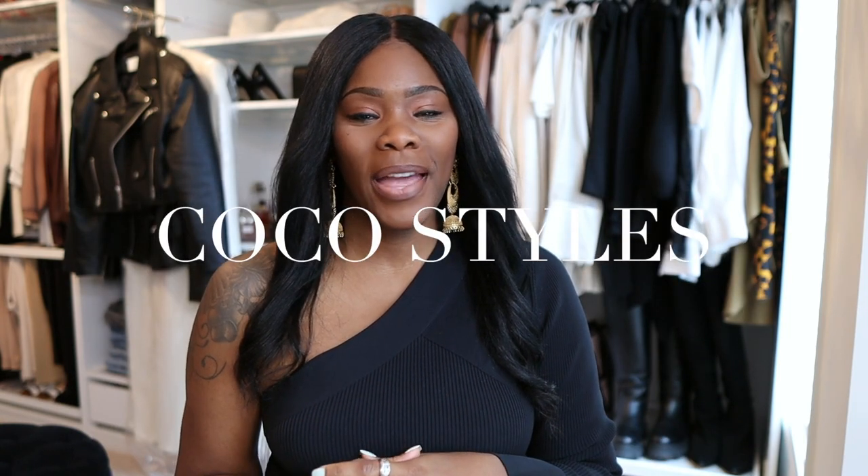Welcome back to my channel guys, it's your girl Coco Styles. On this channel we talk about beauty, fashion, lifestyle, and styling. It is that time again for my fashion radar from March. I'm going to be doing these videos once a month, because for the girls who are tall, you already know we have to get started before all of the average-height girlies.